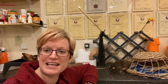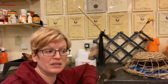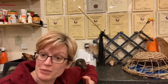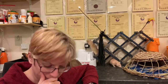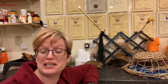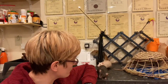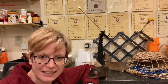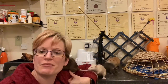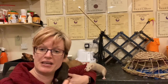Hi everyone and welcome to Isamu Rat Care. Today's video is going to be on a particular health issue which is very common in older rats. This particular health problem is something that there's a lot of misconceptions around, and that is hind leg degeneration.